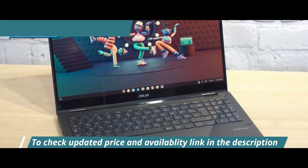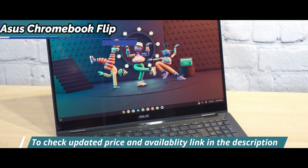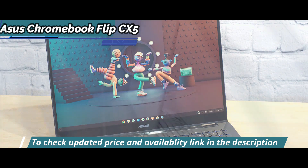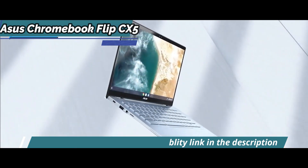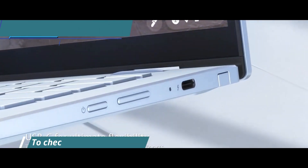The hinge is a 360-degree ergo lift that holds the screen at any angle firmly and smoothly, while opening the laptop mode raises the keyboard into an ideal typing position, as well as creating space under the laptop that improves sound reproduction and internal cooling capability.